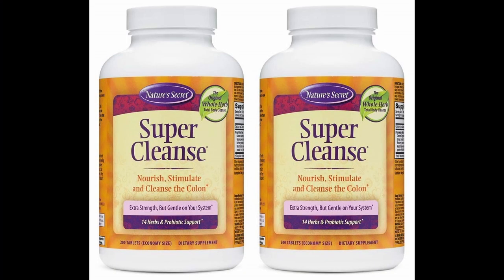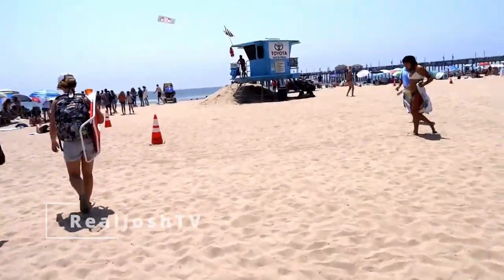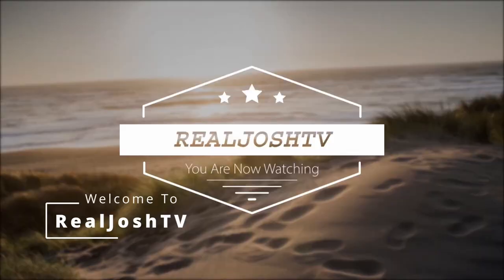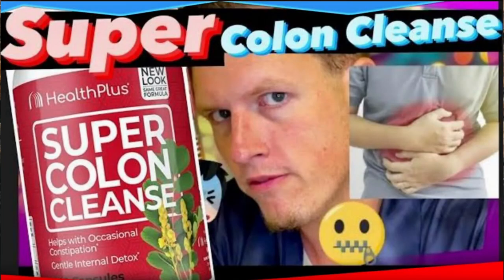Hey, what's up guys, it's Josh here. Today I want to do a little review on this colon cleanse called the Ultimate Cleanse. It is pretty much essentially Super Cleanse but better in every single way.